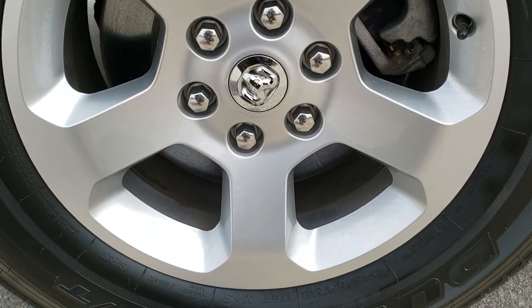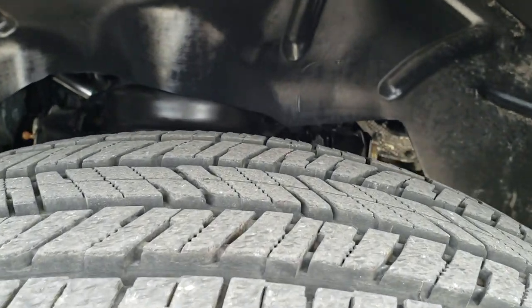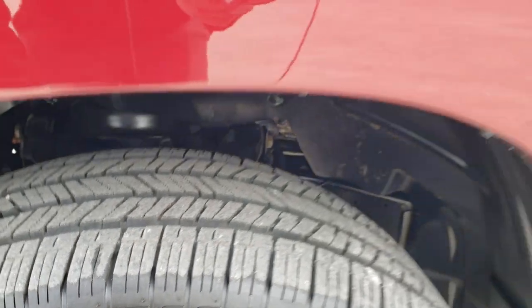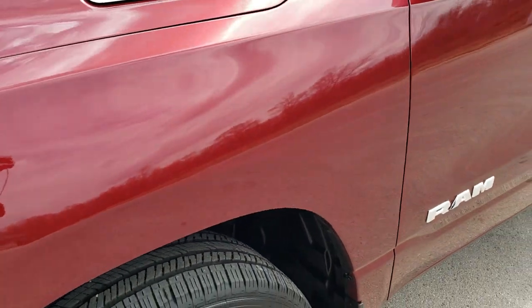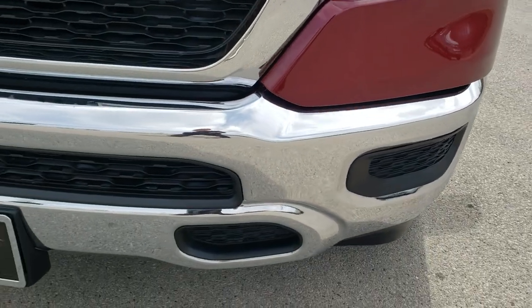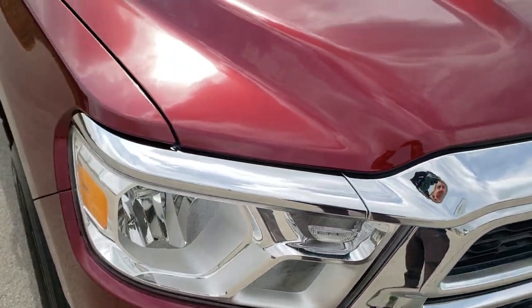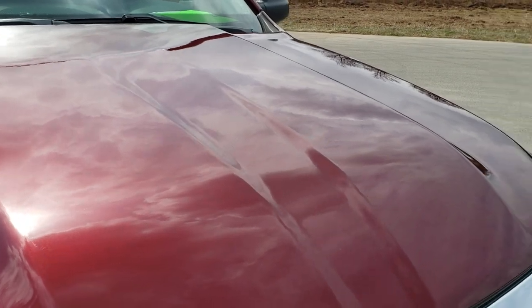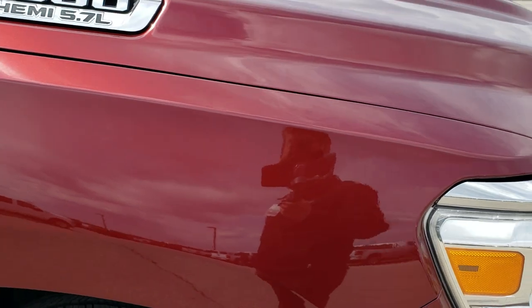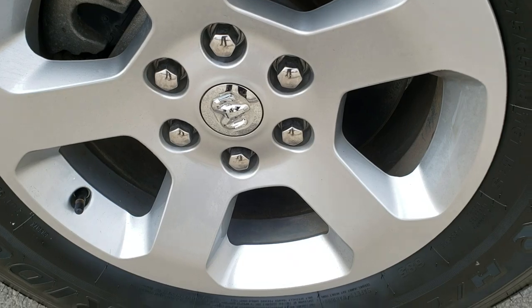Comes with the factory alloy rims, Bridgestone Dueler 275-65R18 tires with just about all the tread left — I'd say 90% or more. You can see no dents or dings on that front fender. Headlight lenses are nice and clear and that front bumper is in excellent shape — didn't see any dents or dings on that, and the hood is absolutely perfect. Passenger side fender is in very nice shape, and the passenger side rim has no scuffs or scrapes on that.